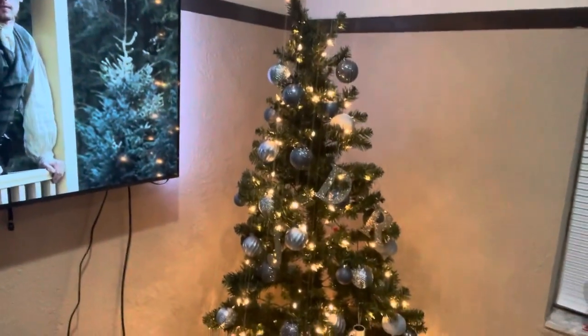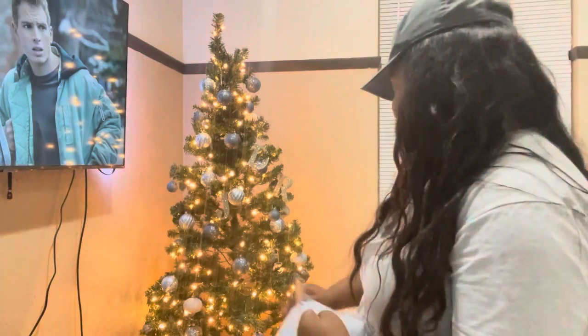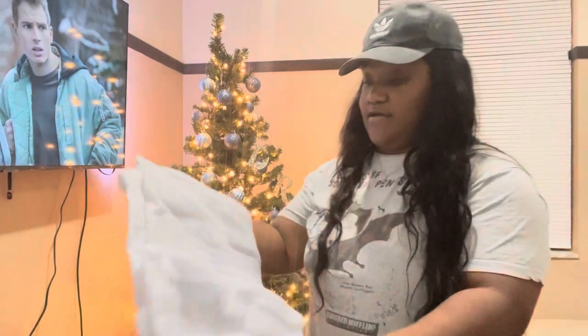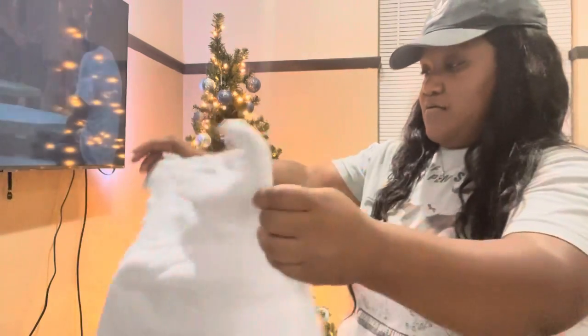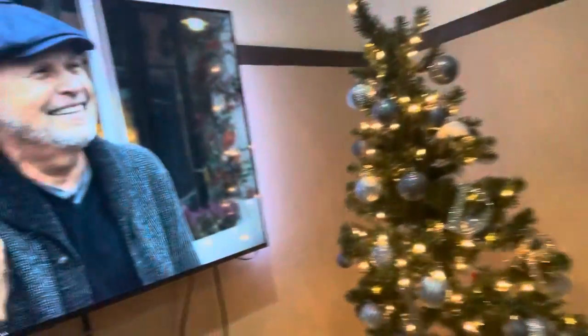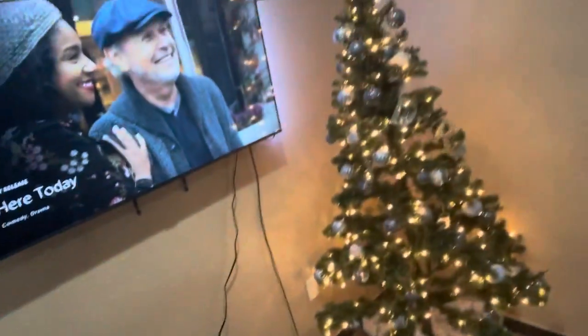Now for the final touches — adding the tree skirt. If I was supposed to do this before and can't do it now, then it's going on anyway because I'm not taking this apart. It's cute because it looks like little snow — it was only like $2 or $3. I guess you're just supposed to wrap it around. I don't think I'm going to get a star yet, but I might — it's kind of weird without one.